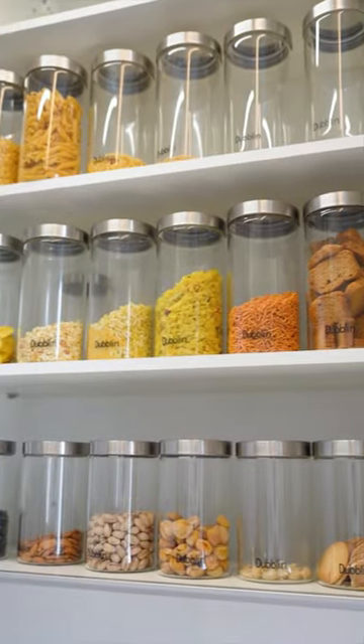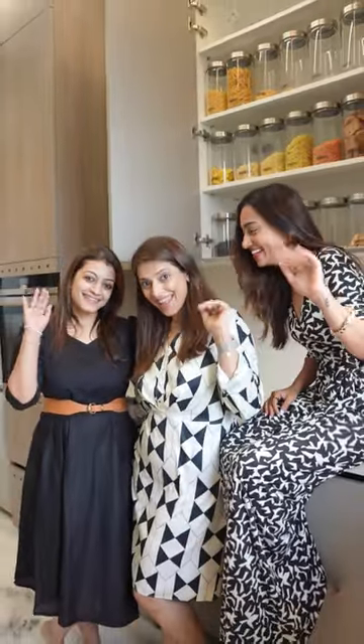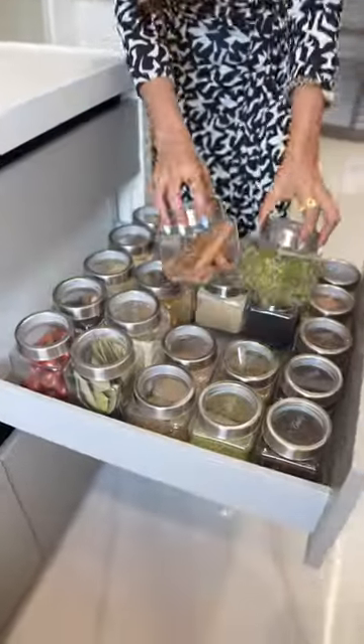Things got messy while filming this, but luckily I was with the pros of organization. Bijal and Kriti from Methodize help organize your kitchen and wardrobes, and these are their tips.